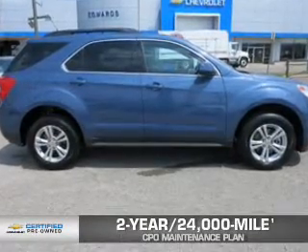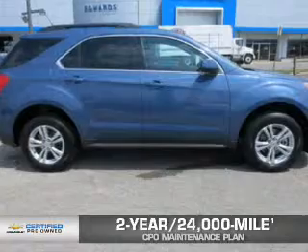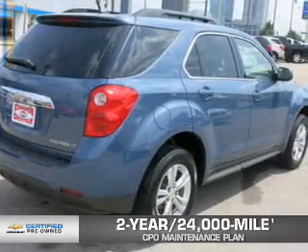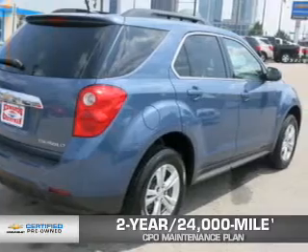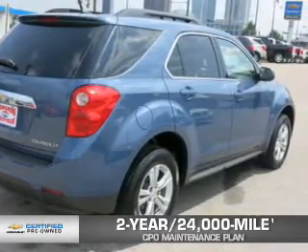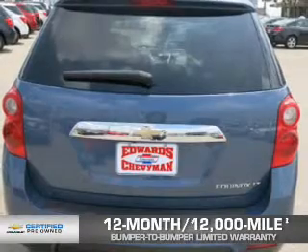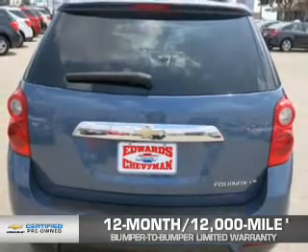Every Chevrolet certified pre-owned vehicle has the value and confidence you need. OwnerCare puts no worries on a whole new level, featuring our exclusive 2-year, 24,000-mile CPO Scheduled Maintenance Plan, and a 12-month, 12,000-mile bumper-to-bumper limited warranty with zero deductible.